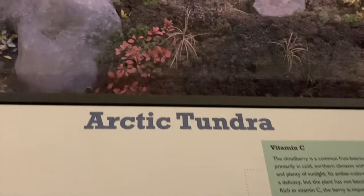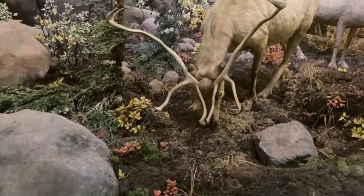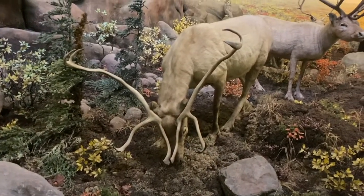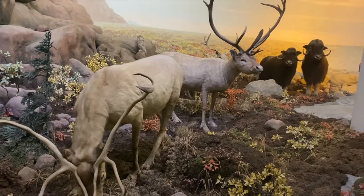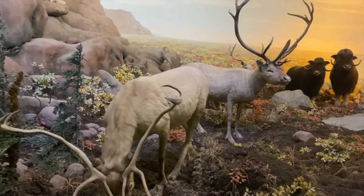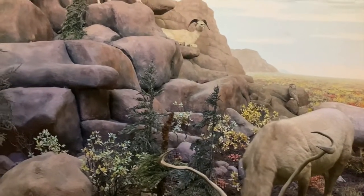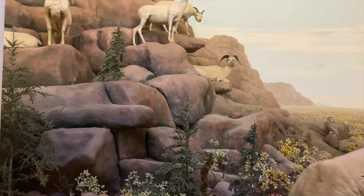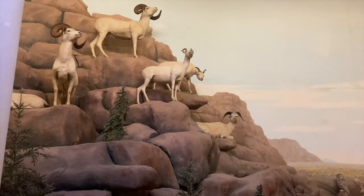The Arctic tundra is found across northern Alaska, Canada, and Siberia. Here, the average temperature ranges from negative 30 up to 20 degrees Fahrenheit. Unfortunately, the Arctic tundra is in danger due to global climate change. Progressively increasing temperatures since the industrial revolution mean that the Arctic tundra landscape is changing faster than the animals that call the tundra home can adapt.